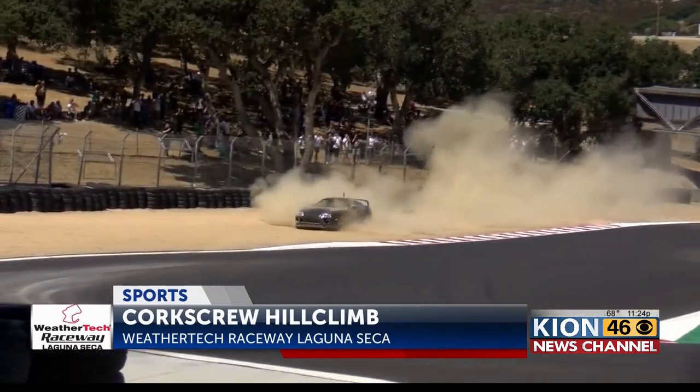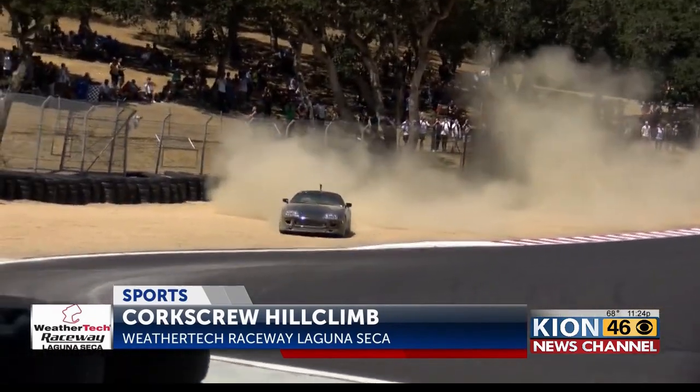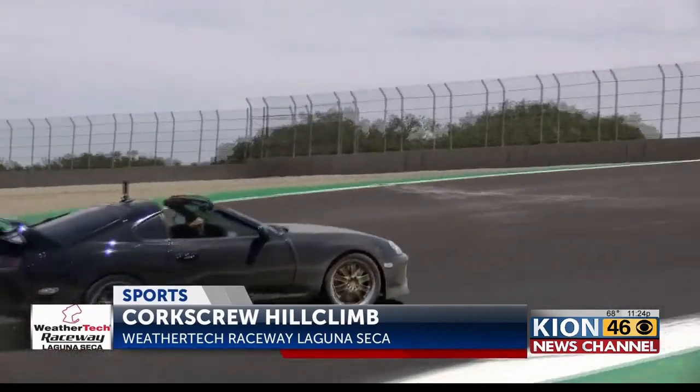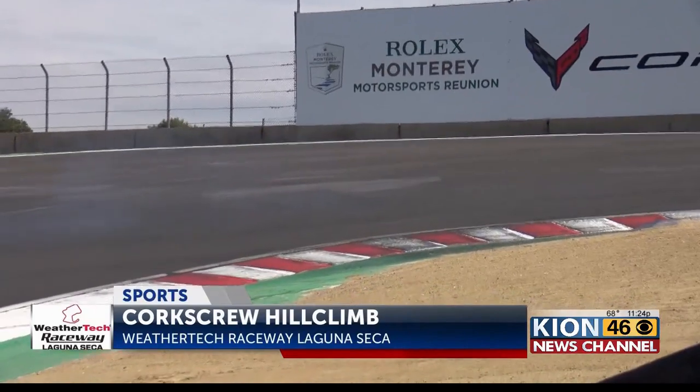Bringing some excitement — the Supra getting loose in the turn, lost in a cloud of dust. But the fans, they love it. They get a burnout in the dirt, they get a bit of a shower too, but that's all part of the experience, right?